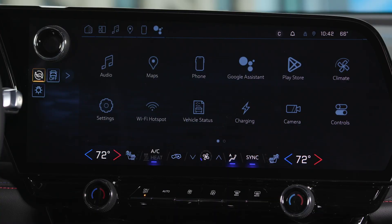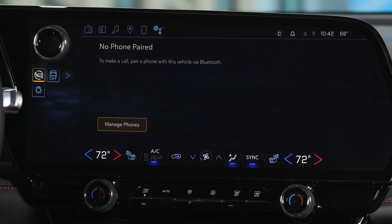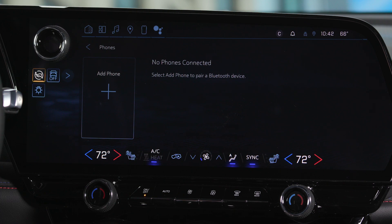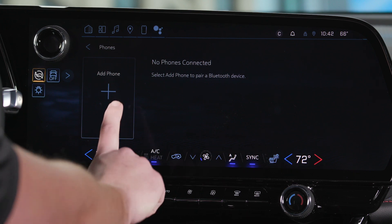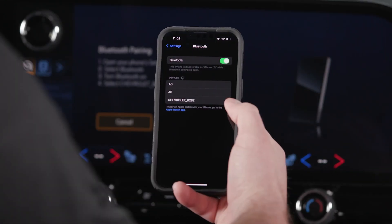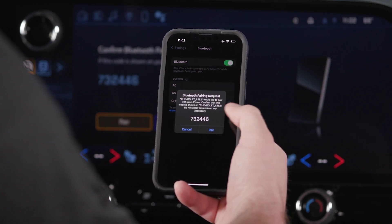To do so, from the home screen, go to the phone application. From here, select the manage phone prompt at the bottom of the screen, where a list of all previously connected phones will be shown. If none are present, select the plus icon to the left of the screen. This will start a Bluetooth pairing prompt with the vehicle name, probably similar to something you've seen on other vehicles. From here, pair from your phone's Bluetooth settings. Make sure to confirm the pairing numbers match.